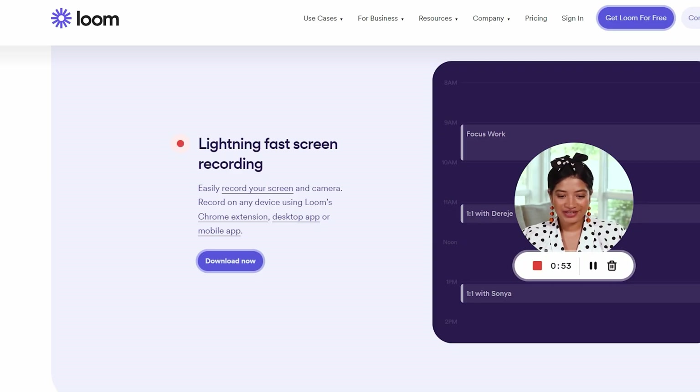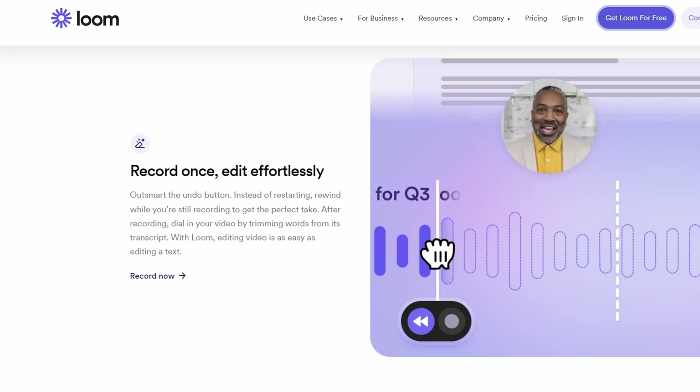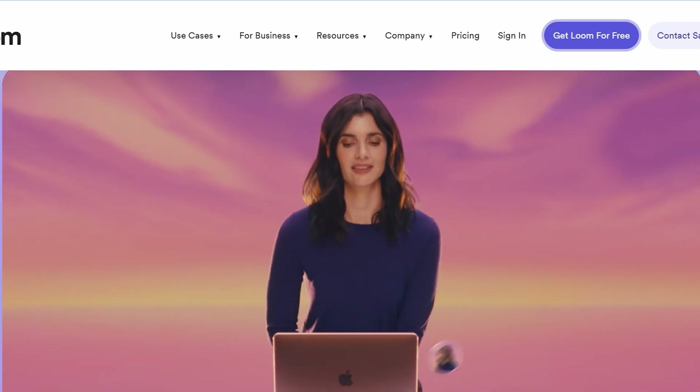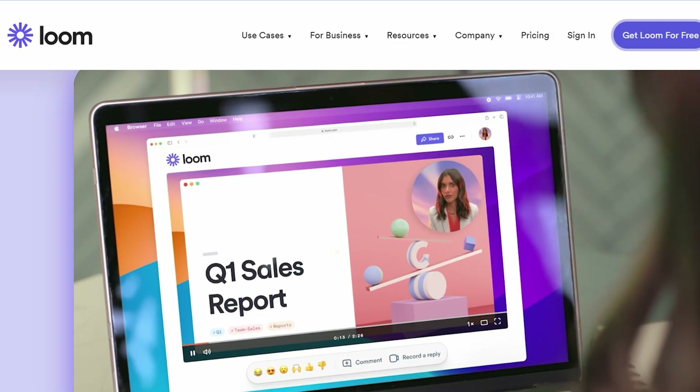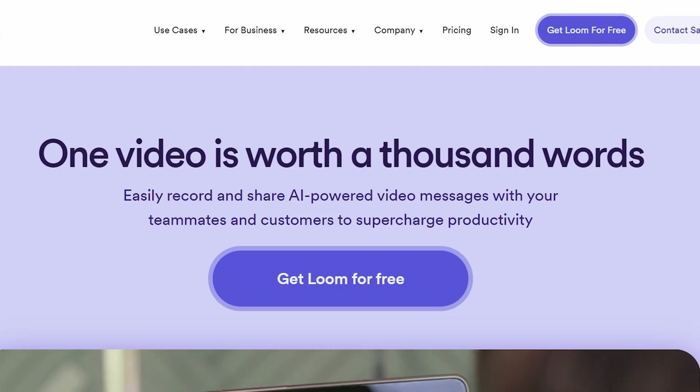Internally, I use Loom instead of meetings, instead of sending long emails, and often even instead of firing up the old camera to record a video that I just need to get done right away. It's super fast to use, there's a free version if you're just getting started, and if you're sending updates, reports, notes, or anything like that to a client, it helps you build a way more personal connection, as so much of what you're trying to say gets lost when you're forced to just use text.